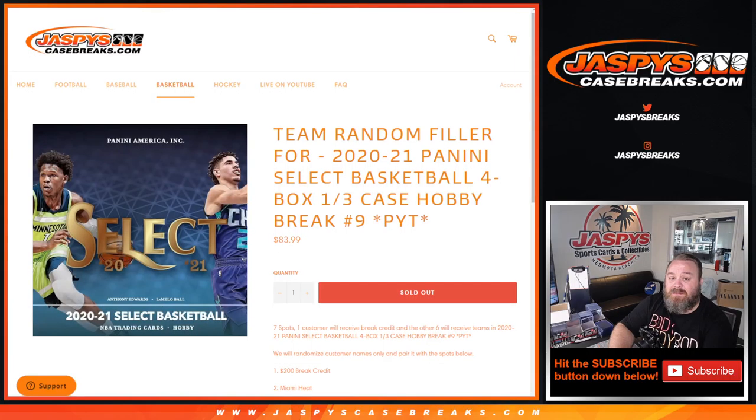And there you go, guys. That is team random filler for 2020-2021 Panini Select Basketball, four box, one-third case break, pick your team number nine from JaspeysCaseBreaks.com. I'm Sean, JaspeysCaseBreaks.com. Thanks for hanging out. See you next time.